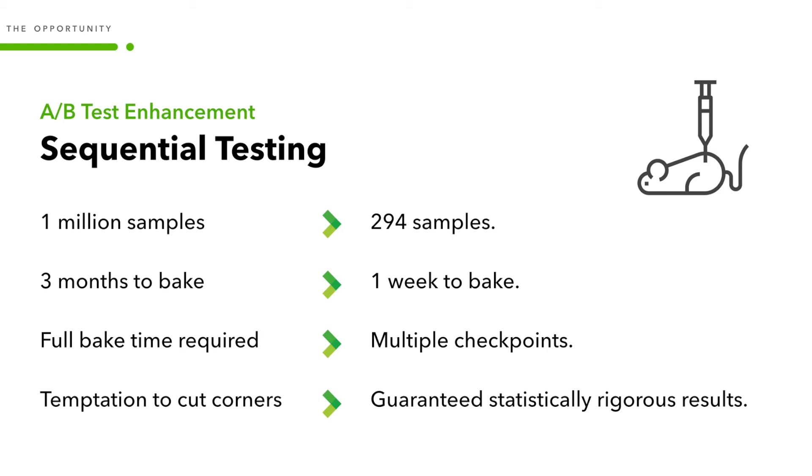And instead of taking three months to bake, we only needed to wait one week. And instead of needing the full bake time, we were able to have multiple checkpoints to get exactly the right amount of time to guarantee statistical rigor without wasting any time. And finally, the most important of all — we were able to remove the temptation to cut corners and instead guarantee statistically rigorous results at shorter time points.